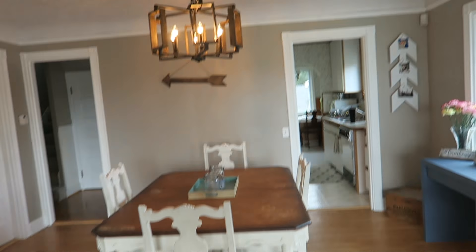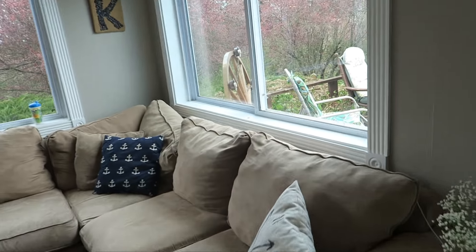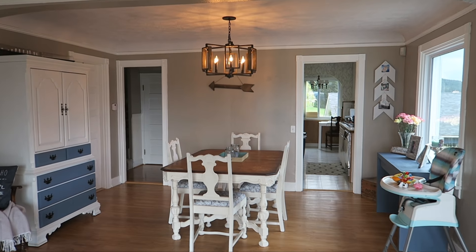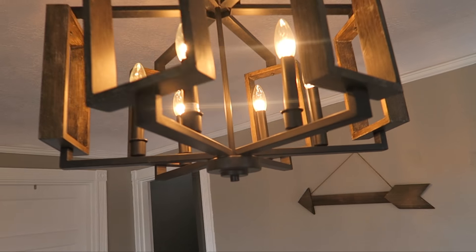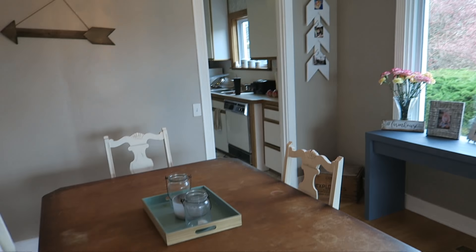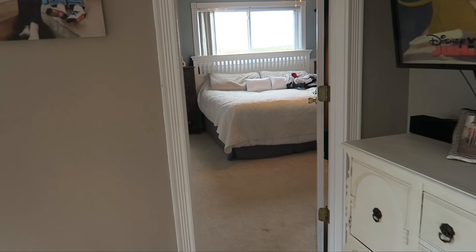That is the dining room. There was actually a gigantic wagon wheel chandelier right here — we now have it outside. I'm going to take all the sconces off and just use that as decor, but it was just way too big for this space. So I got this chandelier at Home Depot — it is oil-rubbed bronze and wood. I just love it for a modern farmhouse look.